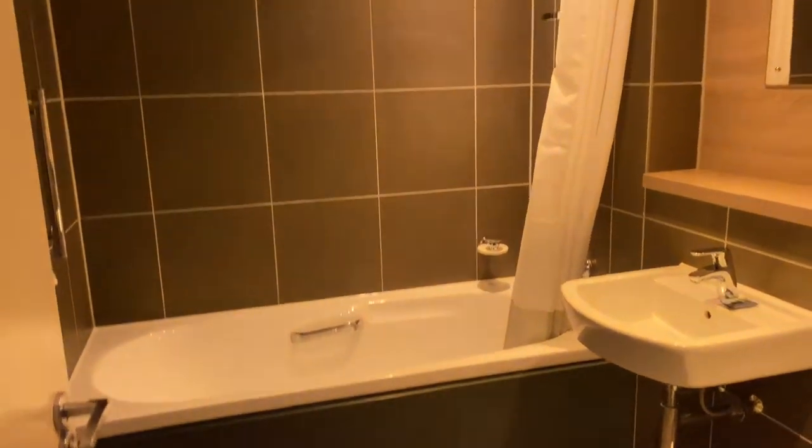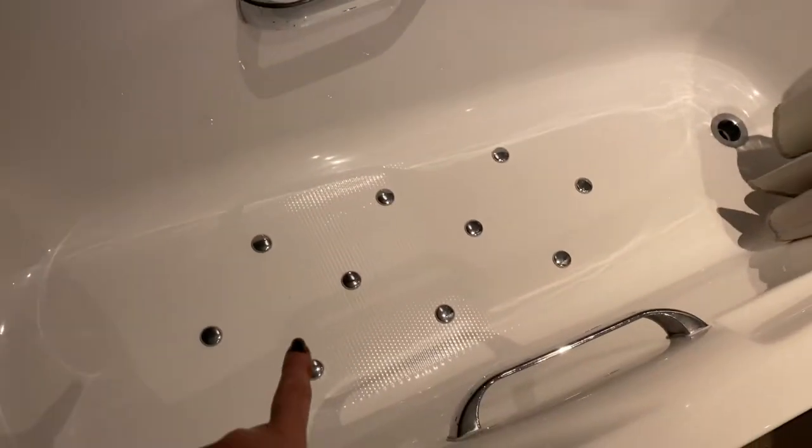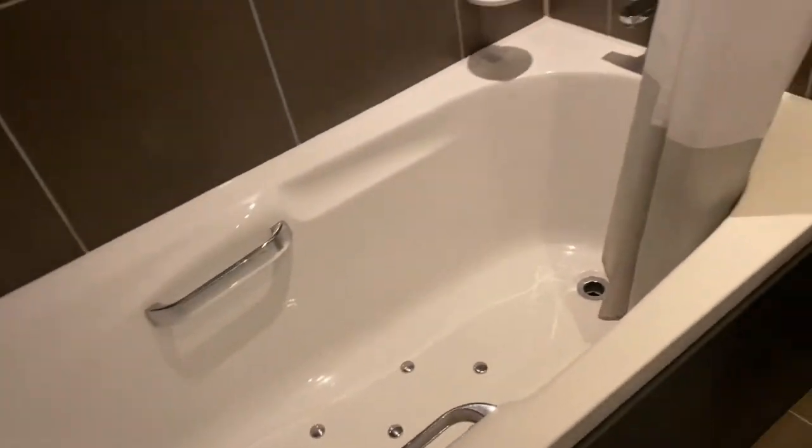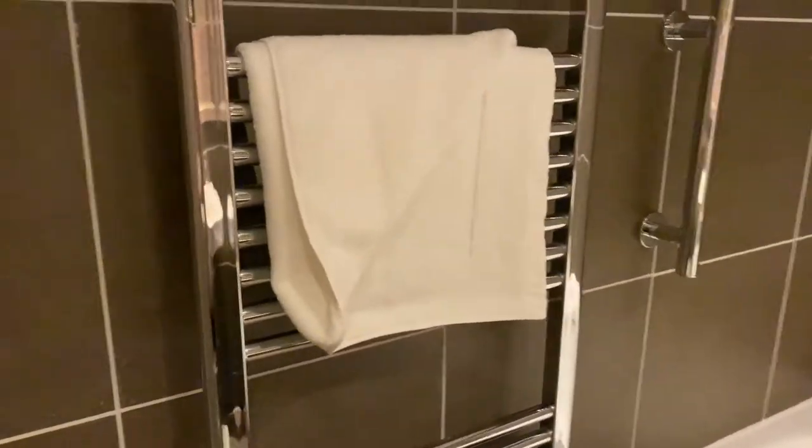This one has a jacuzzi bath! Here's the light. So this is a jacuzzi bath, which is going to be used by me — lovely! It's quite cold in here actually, so we'll probably get some heating on. And there's a shower over the bath as well. This is gorgeous — I really, really like this lodge, absolutely lovely.